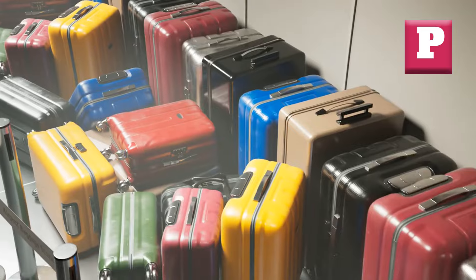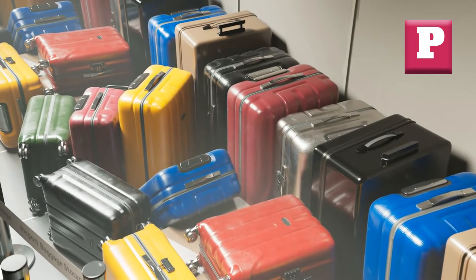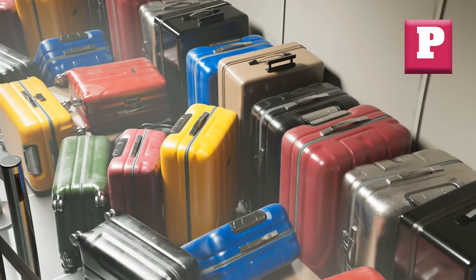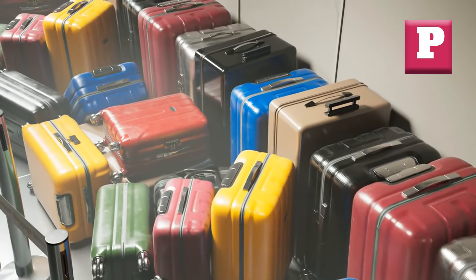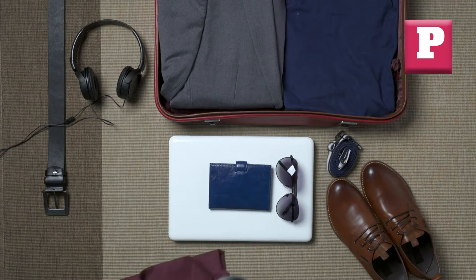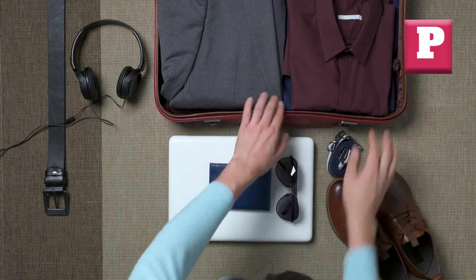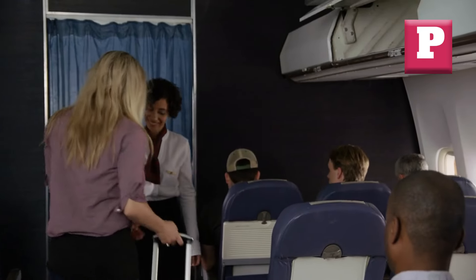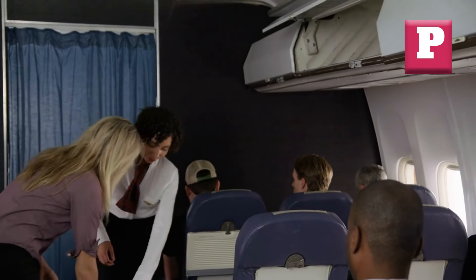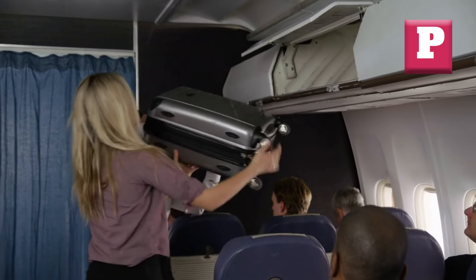Welcome back to Park and Post. Today, I'm going to dive into the world of luggage and explore some of the most infuriating features that can turn your travel experience into a complete nightmare. Trust me, you don't want to make the mistake of investing in a suitcase with any of these deal breakers. Grab a pen and paper and get ready to take notes because I am about to save you from some serious luggage frustration.